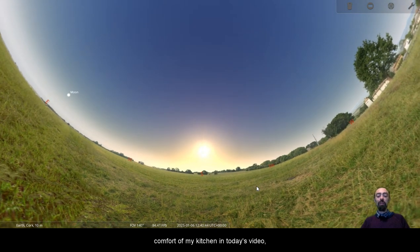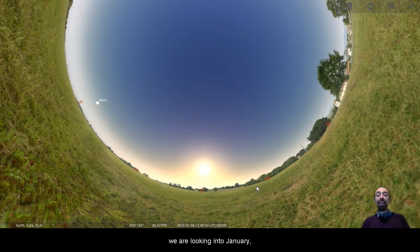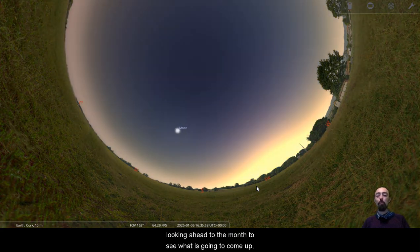Hi everyone, Cueveen here from the comfort of my kitchen. In today's video, we are looking into January — looking into the month proper, looking ahead to see what is going to come up.